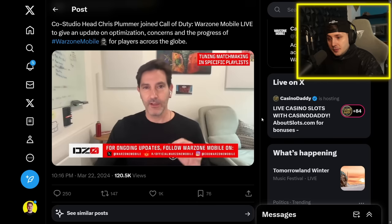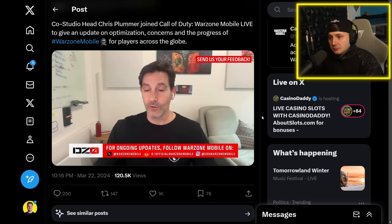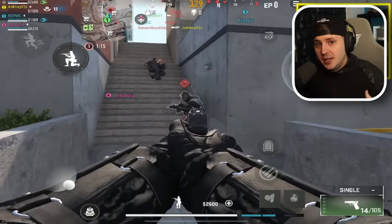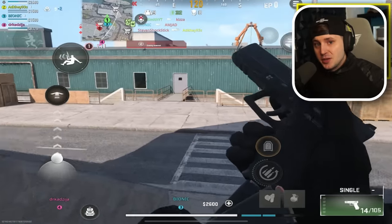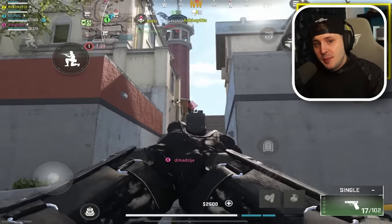The team is looking at tuning around lobby composition to make sure it's fun for everyone. They want players to keep playing and giving feedback. Chris Plummer himself has mentioned they are fully trying to fix the game to make it a better experience. The best thing the community can do is stay positive and give as much feedback as possible.